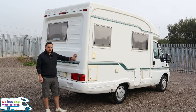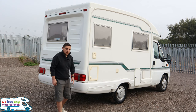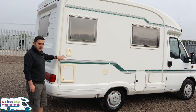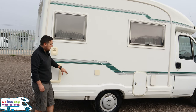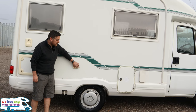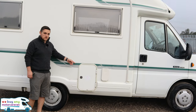At the rear of this Autosleeper Nuevo, you have got reversing sensors which is a nice little bonus. As we now start to move alongside the driver's side, we have got a corner bathroom. Under here you've got your cassette toilet. Here you've got your 240 volt for your mains hookup and then you've got your gas locker for your LPG gas as well.